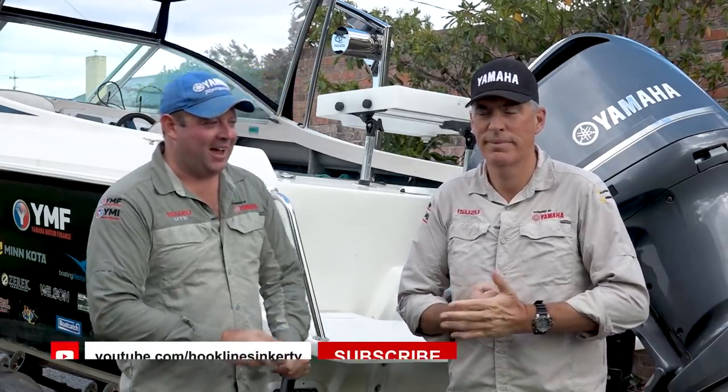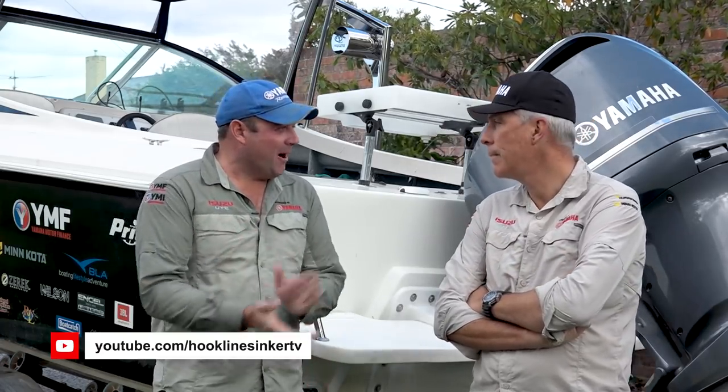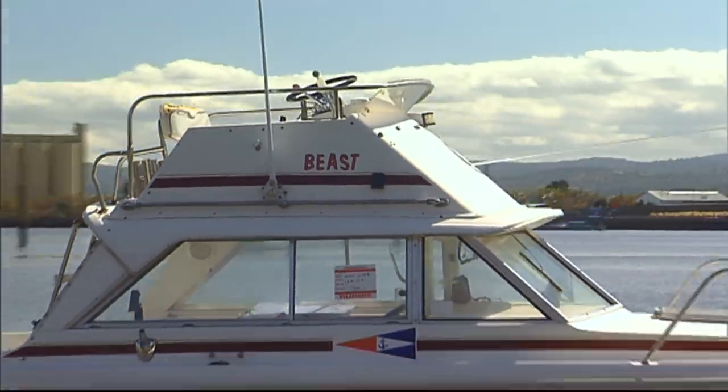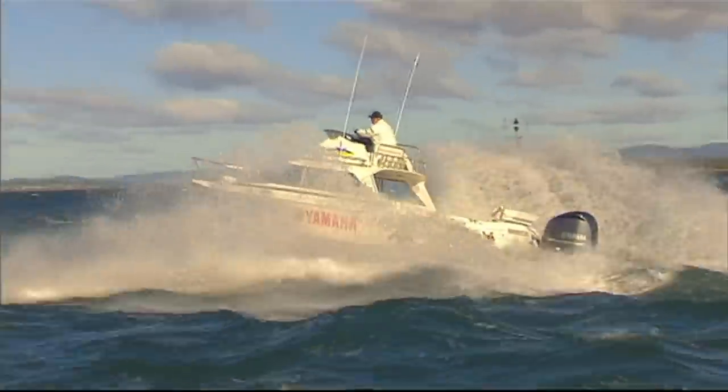G'day and welcome back to our YouTube channel, Nick, where we're talking restoration of old boats. So far, we've restored magnificently a 23-foot Bertram, which we took the stern drive out, put the pod on, and put a Yamaha 350 on the back.